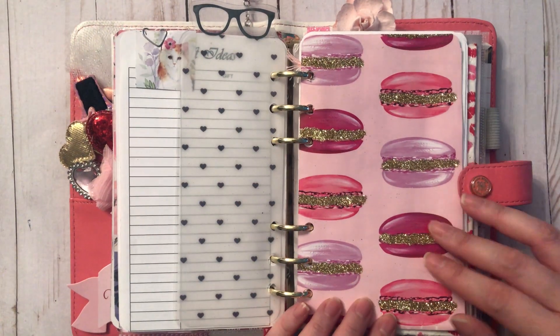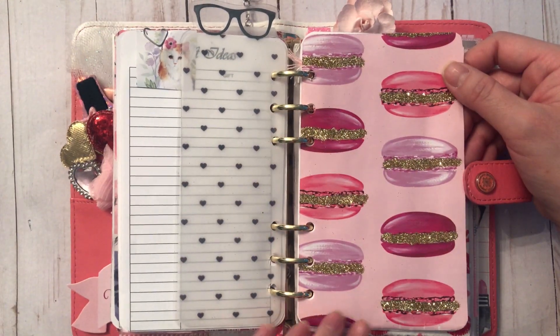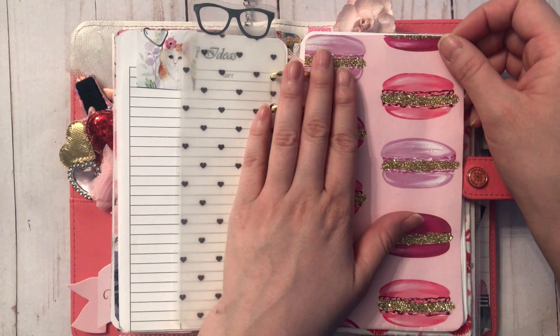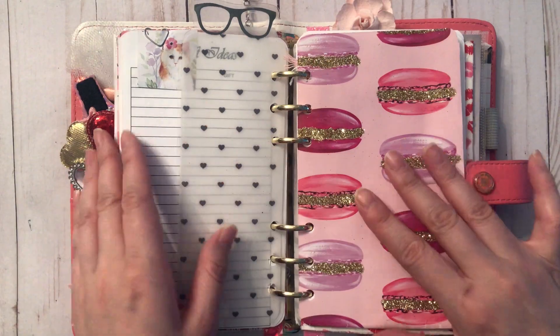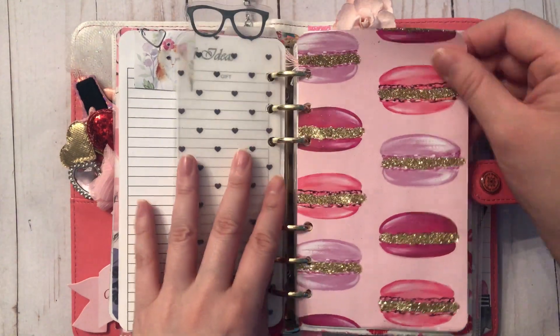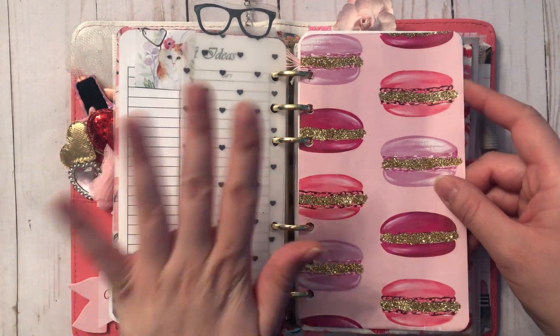This is something new I'm doing this year — I love this wrapping paper I got from Winners. It's macarons with glitter — so, so pretty. I've never used wrapping paper in my planner before, but I thought it was a really nice touch, similar to the vellum, and I just really love this pattern.